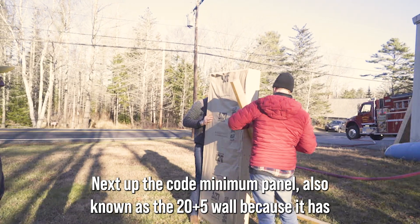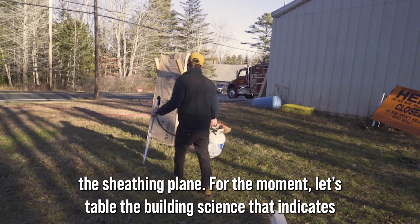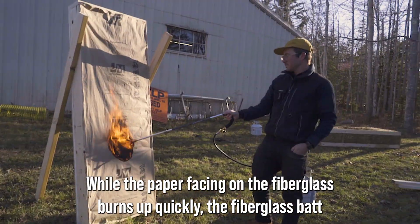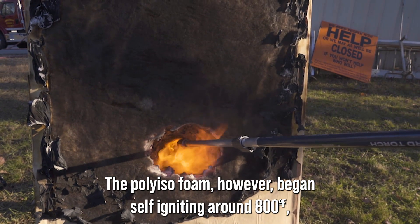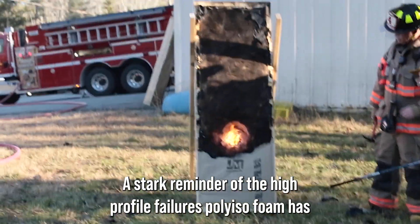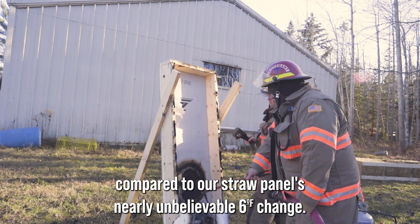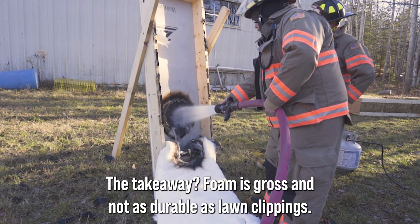Next up: the code minimum panel, also known as the 20+5 wall, because it has approximately R20 insulation in the stud bays and a continuous R5 insulation at the sheathing plane. Setting aside the building science concerns around long-term moisture durability, let's see how it performs against fire. While the paper facing on the fiberglass burns up quickly, the fiberglass batt just melts away and doesn't really contribute to flame spread. The polyiso foam, however, began self-igniting around 800 degrees, creating enough blowback heat to melt the brass tip off our torch — a stark reminder of the high-profile failures polyiso foam has been involved with in the past. At the 10-minute mark, the fire had effectively burned through, with a thin layer of sheathing remaining intact but reaching 200 degrees, compared to our straw panel's nearly unbelievable 6-degree change. The takeaway? Foam is gross and not as durable as lawn clippings.